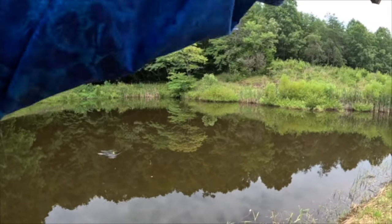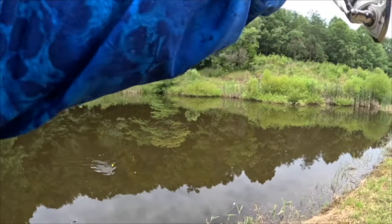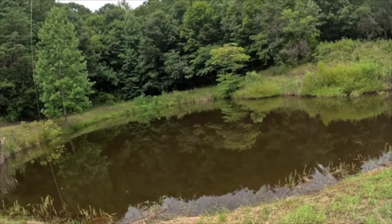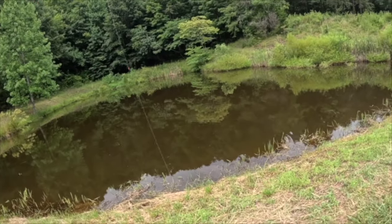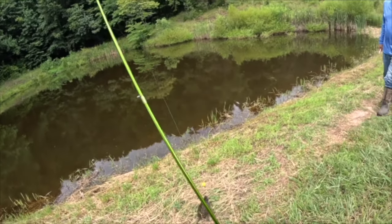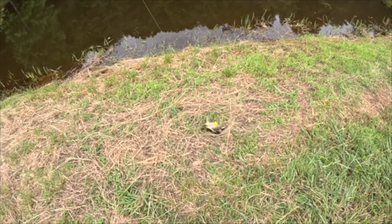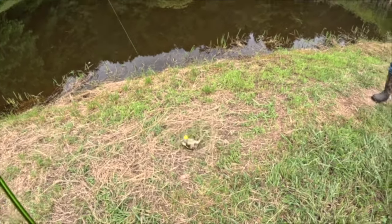It's a turtle — a snapping turtle! Hey guys, look what I just caught. That is not a crappie, that is not a bluegill — that is a snapping turtle. We're getting him unhooked and getting him out of here.